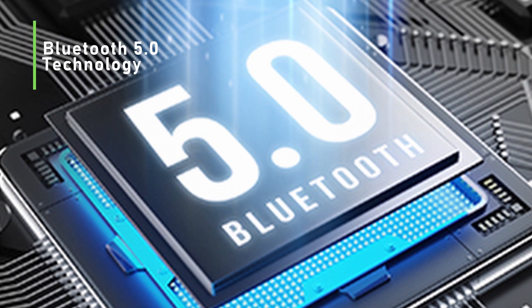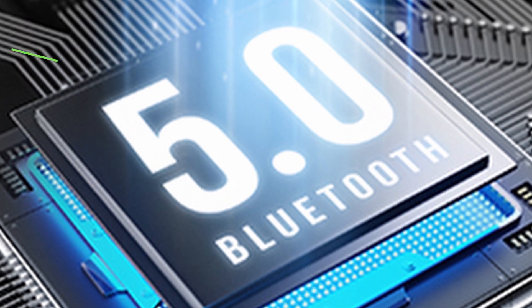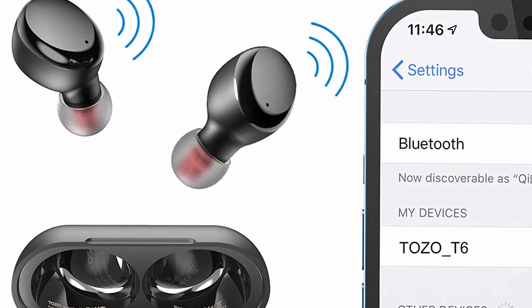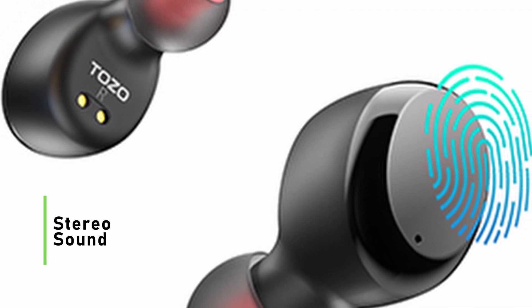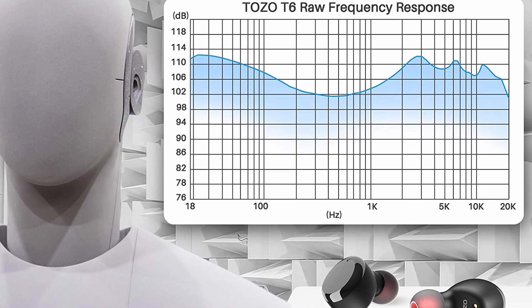The advanced Bluetooth 5.0 technology supports HSP, HFP, A2DP, and AVRCP, and provides in-call stereo sound. This greatly improves transmission speed and provides you with a low-latency listening experience.